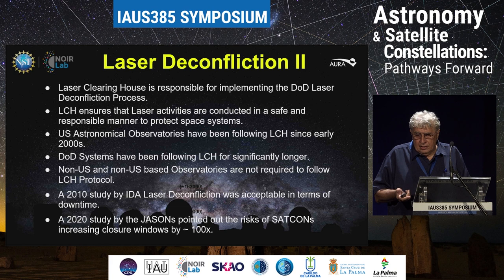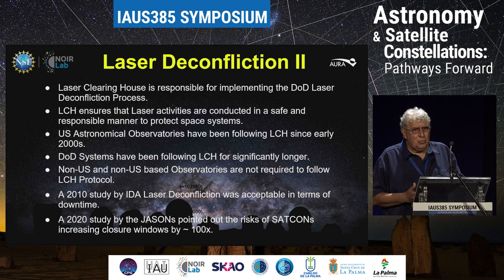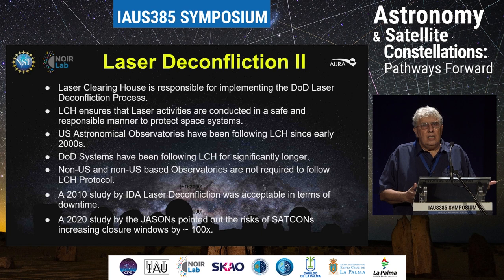There was an impact study done in 2010 by the Institute of Defense Analysis — not the International Dark Sky Association, two different IDAs — saying that laser deconfliction did have a cost, but that cost was really very minimal compared to other downtime of adaptive optics and laser systems, so it was something we could live with. In 2010 there were not many laser operators in the U.S. community, and not many satellites up there either. Ten years later, the whole situation has changed. A 2020 study by the Jasons — a think tank which gives advice to various U.S. government agencies — pointed out the risks of SATCONs: that if the laser deconfliction policy is still followed, it would increase the number of closure windows by a factor of 100.